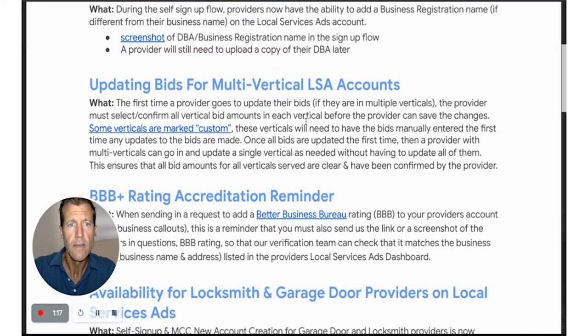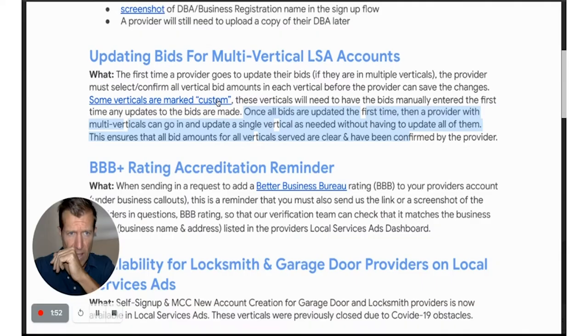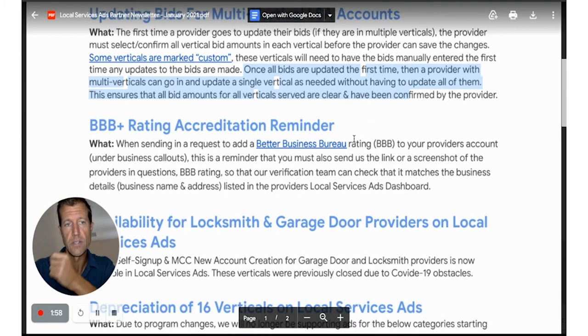Next: updating bids for multi-vertical LSA accounts. What you can do now is identify bids for each vertical individually. Once bids are updated the first time, a provider with multi-verticals can go in and update a single vertical as needed without having to update all of them. This is nice because you might want a different bid on one vertical versus another. It also ensures that all bid amounts for all verticals served are clear and confirmed by the provider.